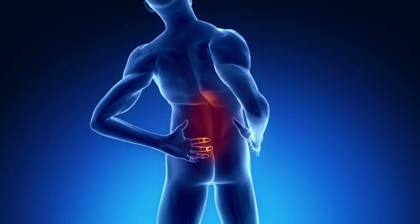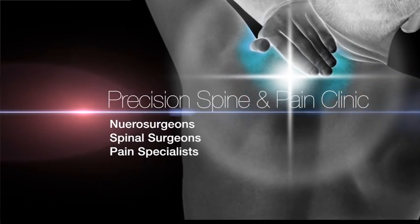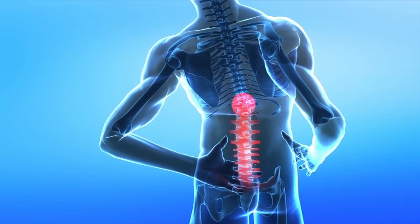There are a number of treatment options available and it's important to select the right one. With spinal cord stimulation, we do have an opportunity to help many patients with failed back surgery syndrome who couldn't be helped in the past. At Precision Spine and Pain Clinic, our team includes neurosurgeons, spinal surgeons and pain specialists amongst others, and we have a great deal of experience and expertise in the assessment and treatment of failed back surgery syndrome.